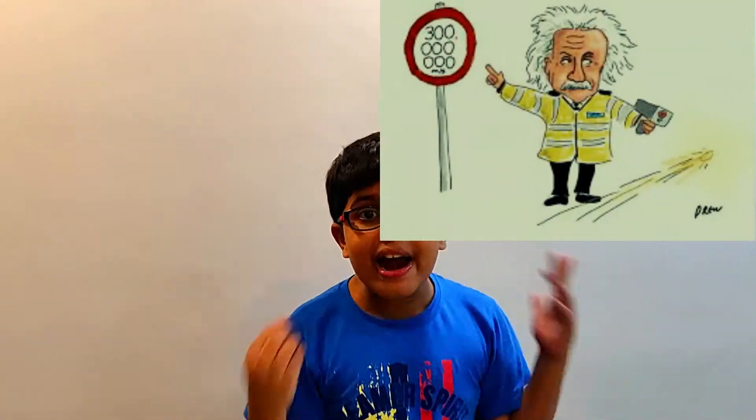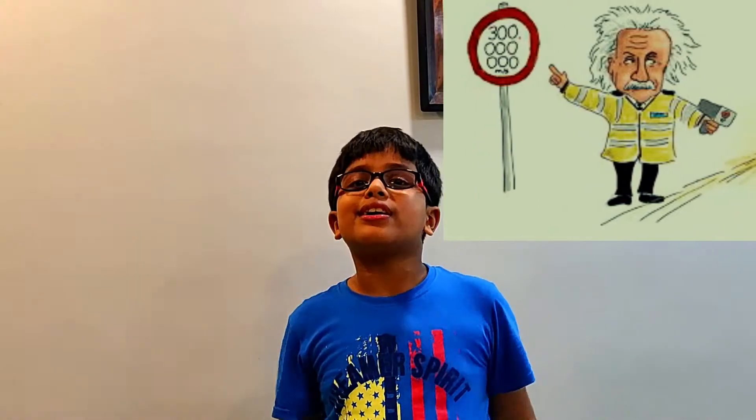Light is the fastest thing in the entire universe. Its total speed can reach up to 300 million meters per second. That means if you count one, it travels 300 million meters. Can you believe such an incredible speed? So another fact is that if you rode a bike at the speed of light, you will be halfway to Mars in a second.